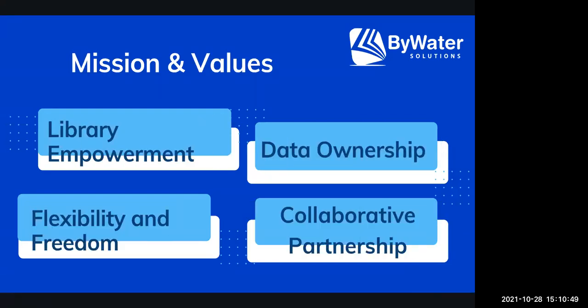The values of Bywater Solutions — number one is library empowerment. Library empowerment is important to us. When we work with our partners — we refer to our customers as partners — we want to make sure they have access to the software and understand it. We want to empower them to use that software to the best of their ability so they can collaborate with others and bring a solid opportunity to their community. Data ownership — with open source software, that data is yours. You can extract your data, manipulate your data, and there's an easy way to obtain that data at any time. And then, of course, the collaborative partnership — we work with you directly to be part of that community and make sure you're getting the most out of your software.